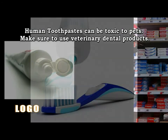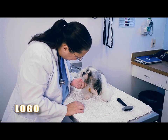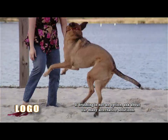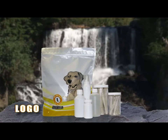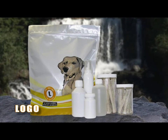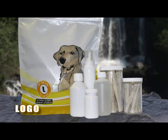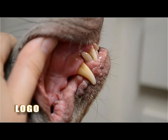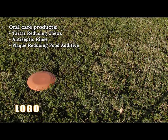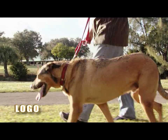Toothpastes made for humans are not designed for pets and can be toxic, so make sure to use veterinary products. If brushing your pet's teeth is not an option, there are many other solutions to help maintain healthy teeth and gums. We offer a range of oral care products to make taking care of your pet's teeth easy. Ask about our tartar-reducing chews, antiseptic rinse, and food additive to keep plaque levels down. Just as proper dental hygiene is important for our own health, our pets rely on us to see that their dental hygiene needs are met. With daily attention to your pet's teeth, you can help provide your pet with a healthier, sweeter smile.